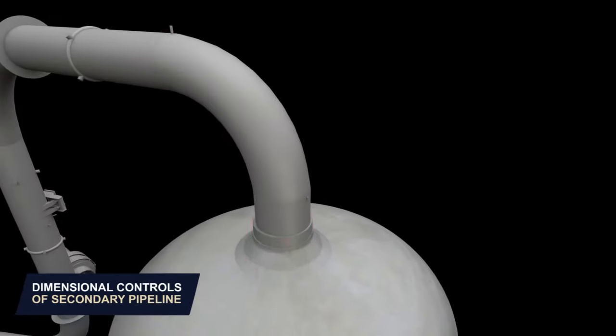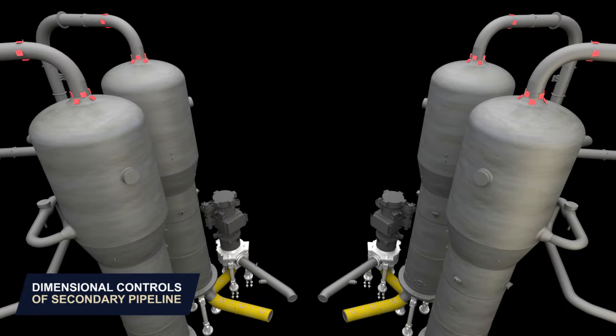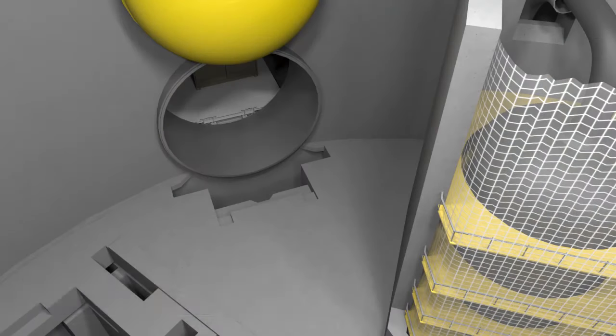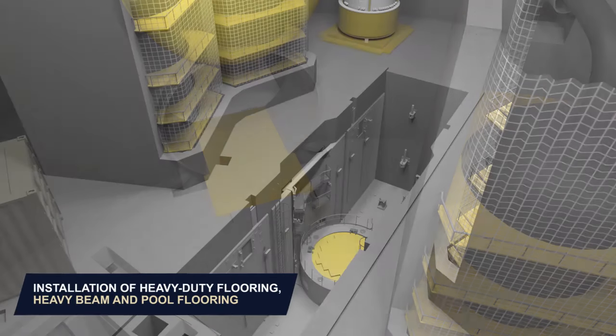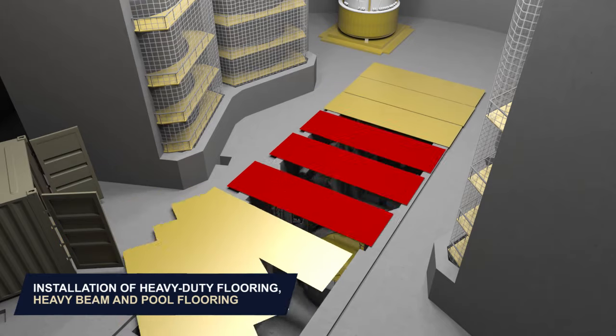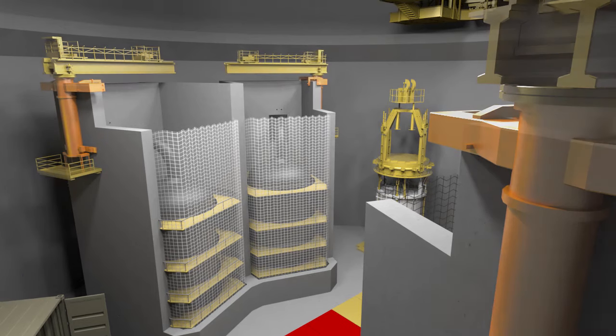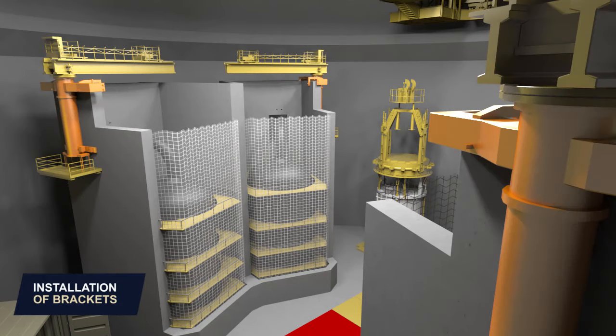Dimensional controls of secondary pipelines. Installation of tools, heavy duty flooring, heavy beam and pool flooring. Installation of fixed handling booms on the cubicles.